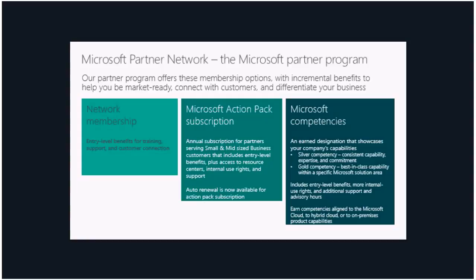Whether you are an individual looking for information, a small business looking for support, or an established company looking to differentiate your business, our Partner Program offers membership options that cater to what you need. You can sign up as a network member, which is free, and get access to training, support, and resources. You can also buy an Action Pack subscription, which adds internal use rights and additional support. We have taken feedback from partners over the years — we have set it up for auto renewal, improved the enrollment experience, and removed the assessment that used to be a requirement.